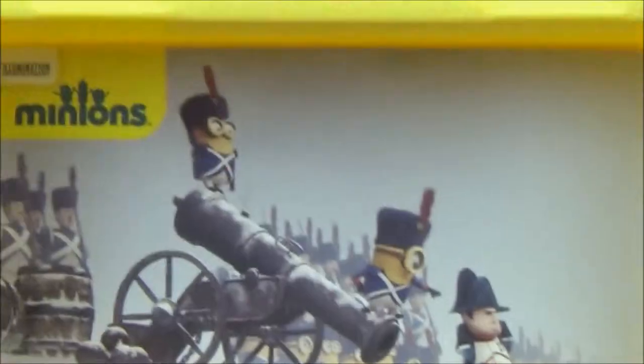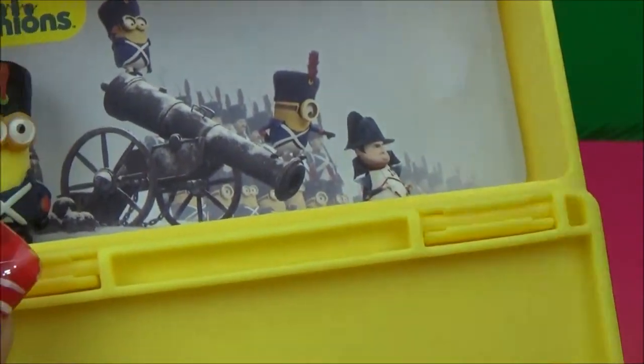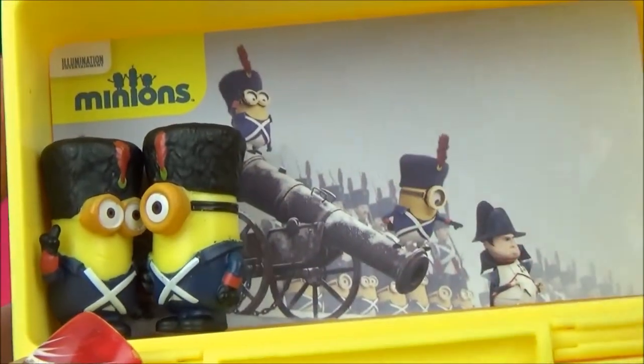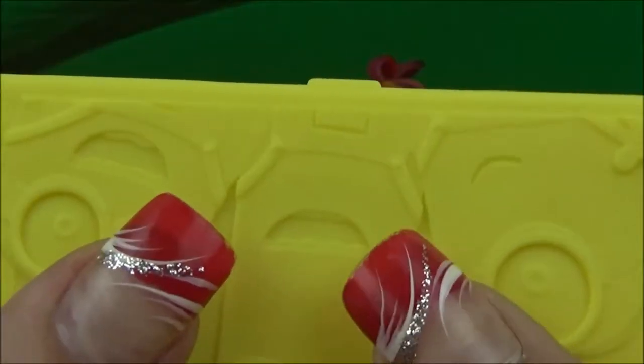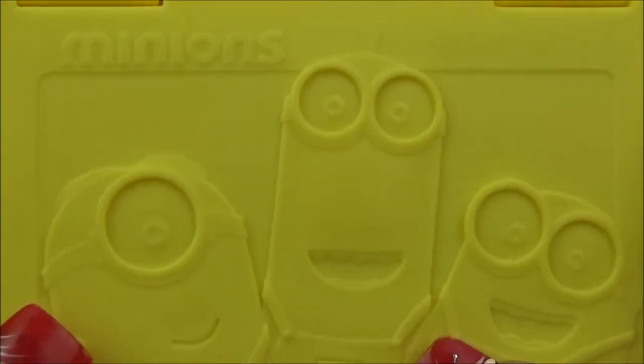It's very cool. The nice thing about these sets is that when we're all done, we can stack Bob, Kevin, and Stuart right back in there. They're hanging out over by the cannonballs — they see it but they don't know they should stop it. It's going to close right up. Snap! And then you can run with it, throw it in your backpack, anything you want, and you won't lose any of your pieces. So there's our Micro Minions playset, our Viva La Minions. Woo-hoo!